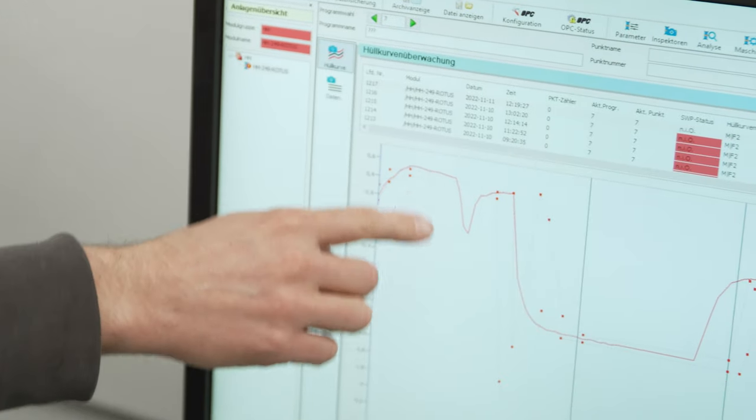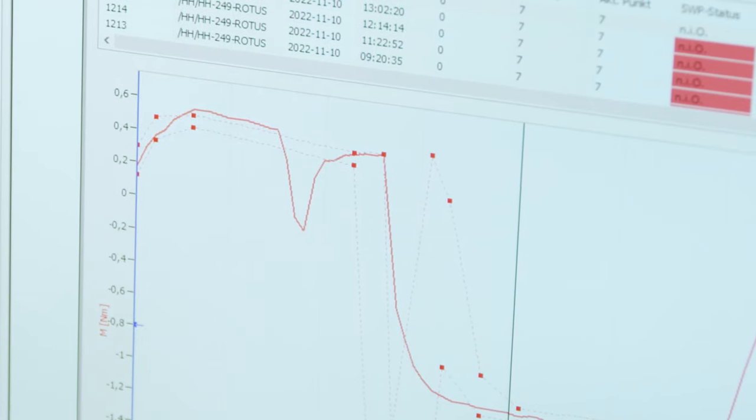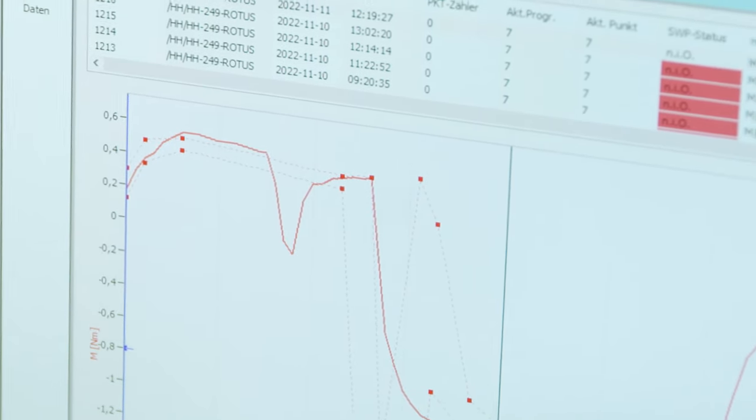Here you can see the torque in the envelope curve — the upper and lower limit. And here you can see, for example, that the envelope curve was violated, meaning that the torque fell below the curve during the last weld. Now we would make further attempts and see if this error occurs again, or how the whole thing behaves, and whether we have to change the parameters again.